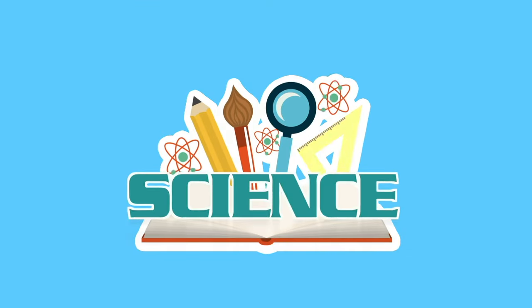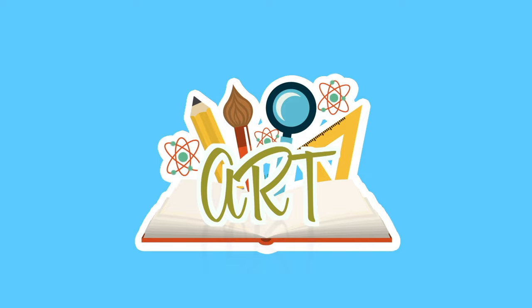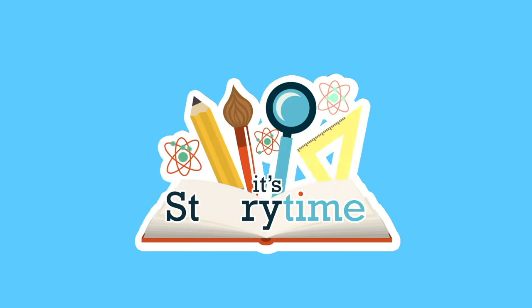I'm your host, Ben Whiting, and on every episode of this show, we're going to have a great story read by a special guest and then have a fun activity that you can participate in right from your home or classroom, using common objects that you can find there. Each activity will have a theme that corresponds with that day's book, and the theme could be anything from science, technology, engineering, art, mathematics, and even local culture.